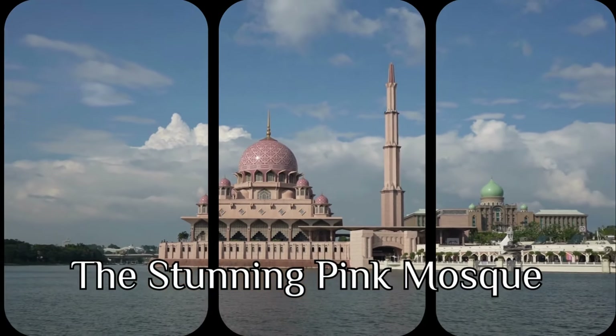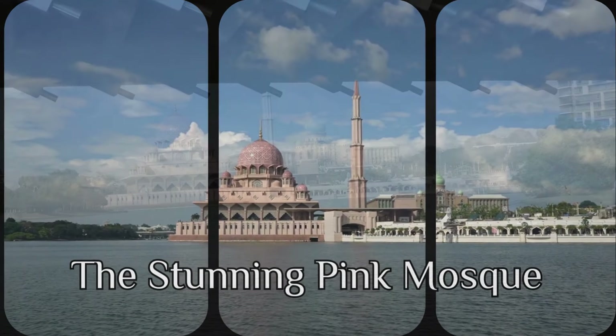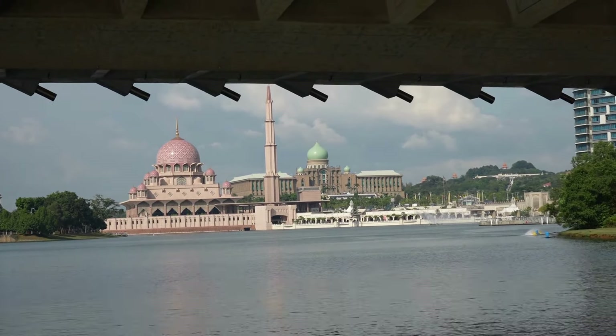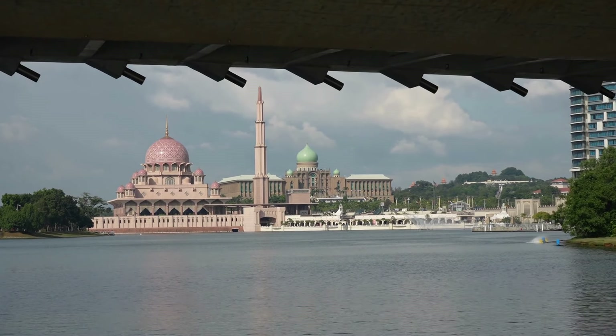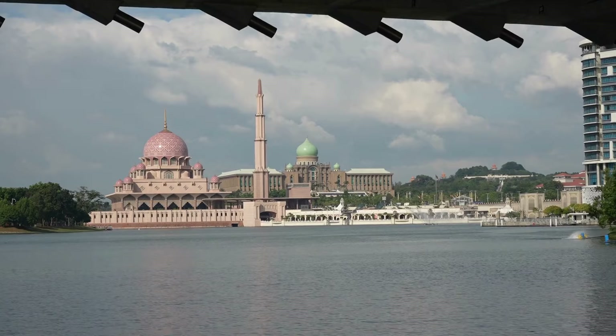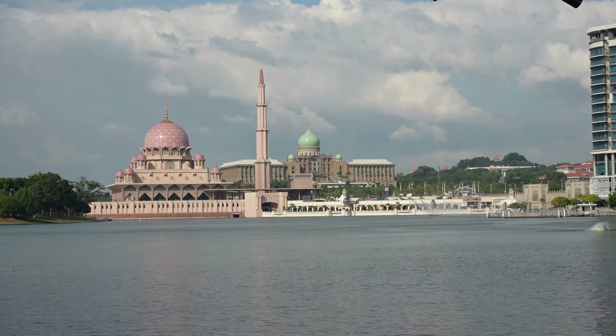Welcome back to our channel. Today we embark on a journey to one of Malaysia's most iconic landmarks — the majestic Putrajaya Mosque, located in the beautiful city of Putrajaya. This mosque is an incredible blend of history, stunning architecture, and peaceful surroundings.